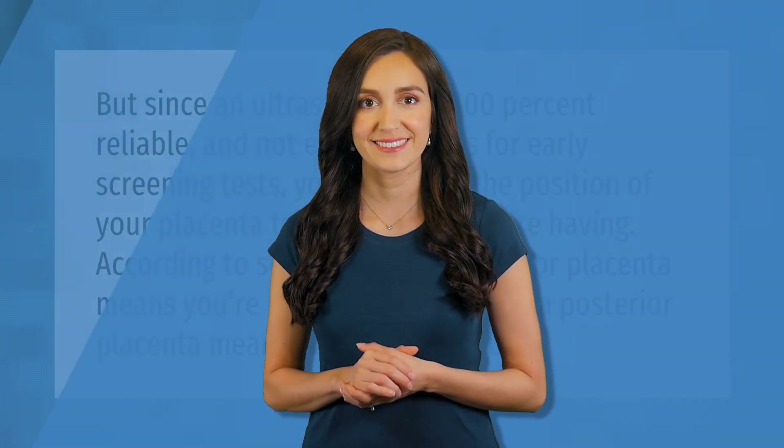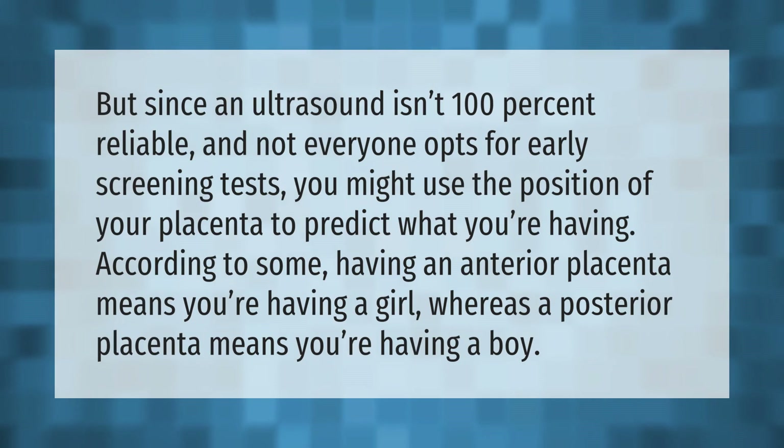Since an ultrasound isn't 100% reliable and not everyone opts for early screening tests, you might use the position of your placenta to predict what you're having. According to some, having an anterior placenta means you're having a girl, whereas a posterior placenta means you're having a boy.